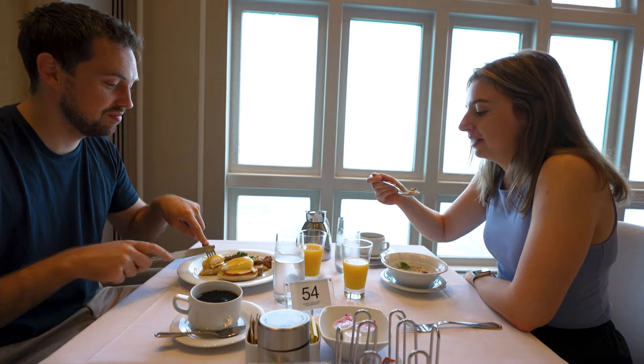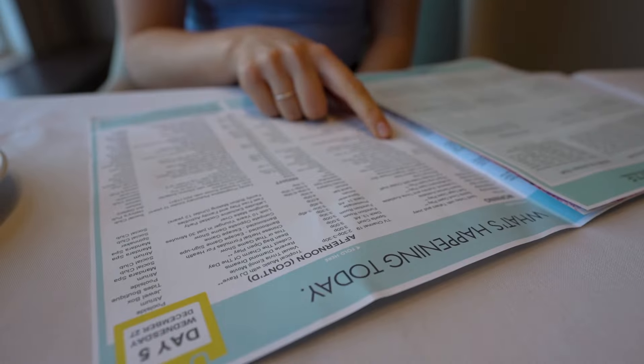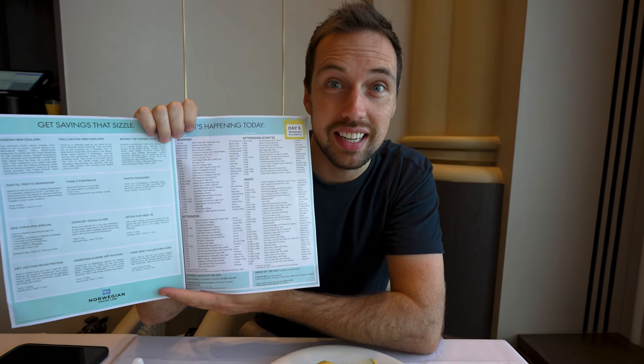Every day we're given one of these programs for everything that's going to be on board for the day, and normally at breakfast we like to flip through it and plan out what we're doing. It's pretty intense — there are a lot of options, especially on a sea day. It's like they know they have to keep 2,000 people entertained all day. There is something a little bit early on in the day that sounds pretty fun.